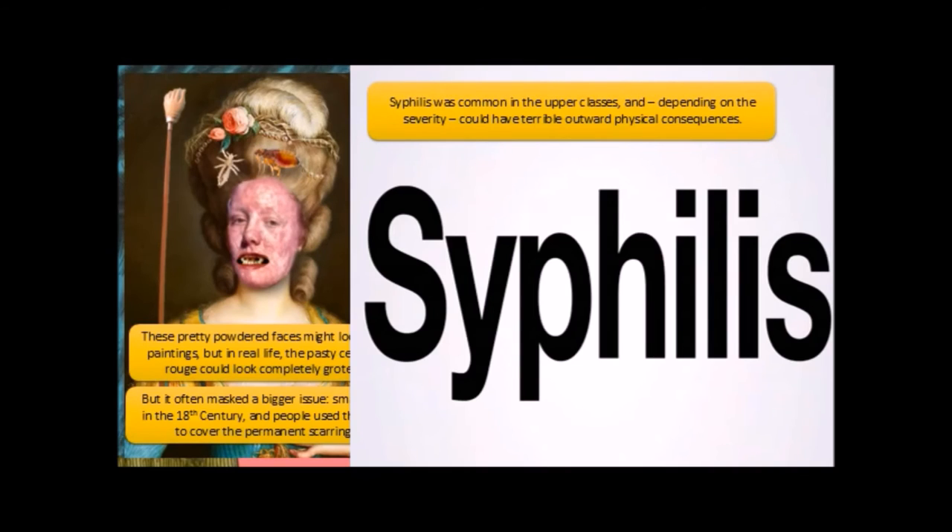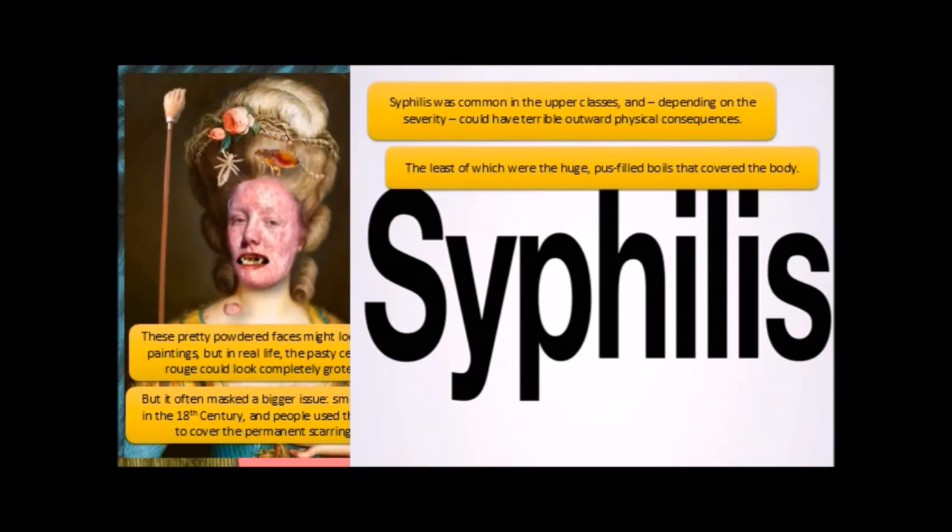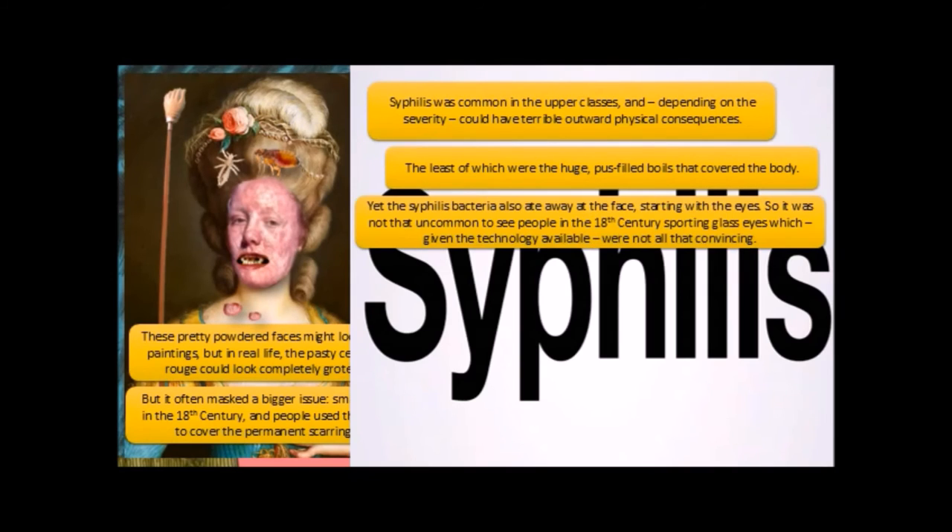Depending on the severity, syphilis could have terrible outward physical consequences. The least of which were the huge pus-filled boils that covered the body. The syphilis bacteria also ate away at the face, starting with the eyes, so it was not uncommon to see people in the 18th century sporting glass eyes, which, given the technology available, were not all that convincing.